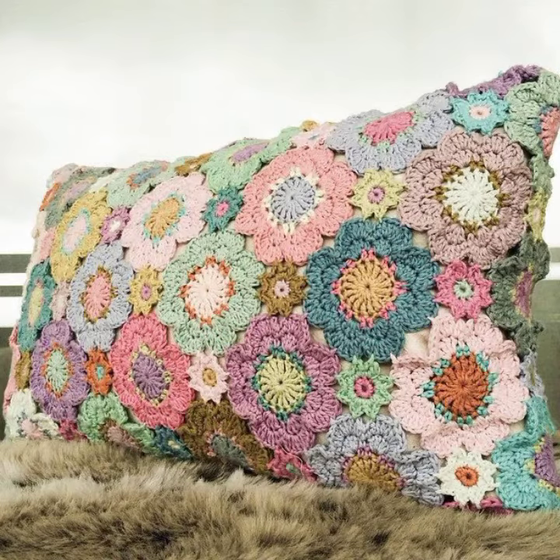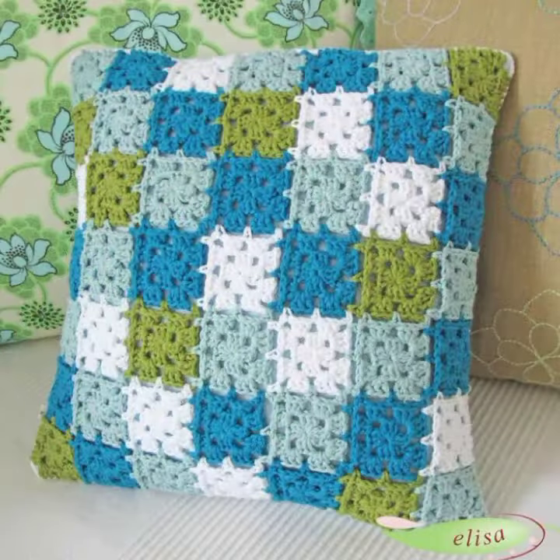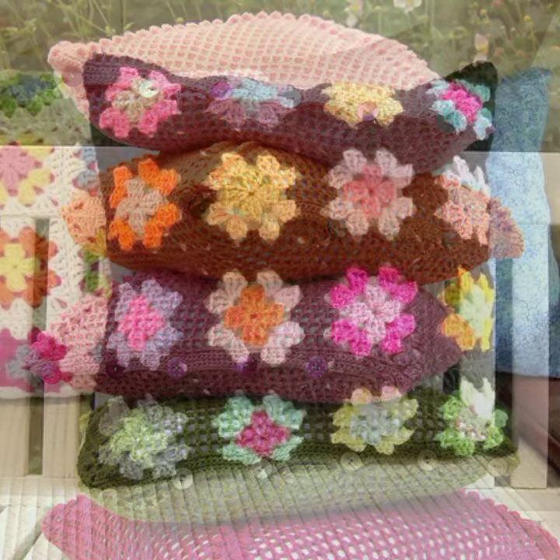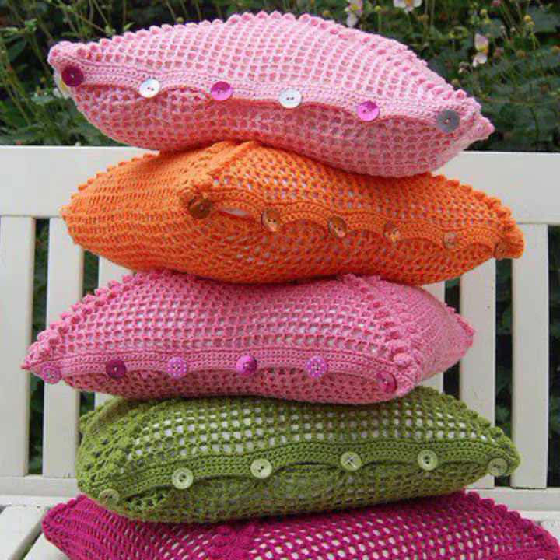In this video I am going to show you very different types of cushions in every shape — for example, square shape, oval shape, circle shape, and many other shapes. If you want to knit this design and you don't know how, visit my channel.